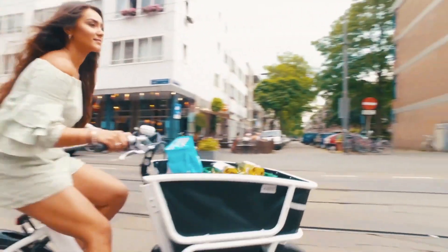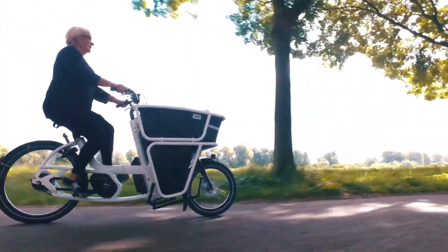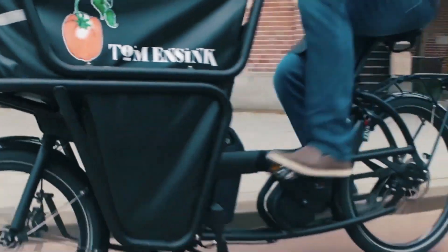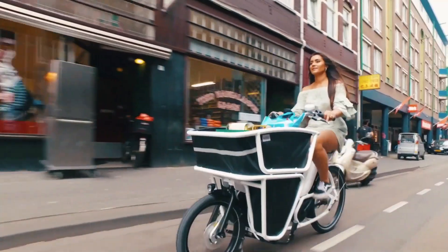This bike has integrated LED lights with a built-in stand and removable battery, so you have everything you need from the word go. It features space for your kid or pet in the front cargo area and can be fitted with a wide variety of accessories.